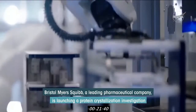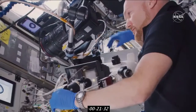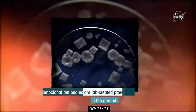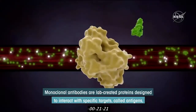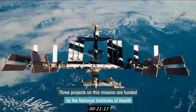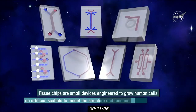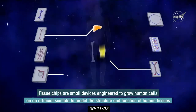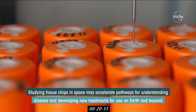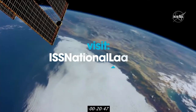Bristol-Myers Squibb, a leading pharmaceutical company, is launching a protein crystallization investigation aimed at improving drug formulation and delivery for patients on Earth. The team will study the crystallization of monoclonal antibodies in space to improve their crystallization back on the ground. Monoclonal antibodies are lab-created proteins designed to interact with specific targets called antigens and are used in the treatment of several diseases, including cancer. Three projects on this mission are funded by the National Institutes of Health through its joint Multi-Year Tissue Chips in Space Initiative with the ISS National Lab. Tissue chips are small devices engineered to grow human cells on an artificial scaffold to model the structure and function of human tissues. Studying tissue chips in space may accelerate pathways for understanding disease and developing new treatments for use on Earth and beyond. For more, visit issnationallab.org.